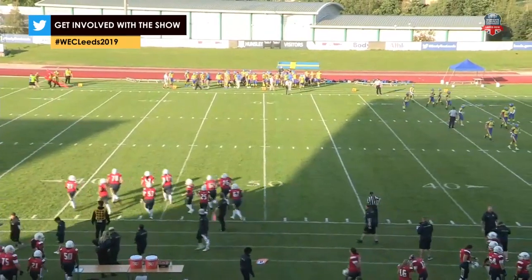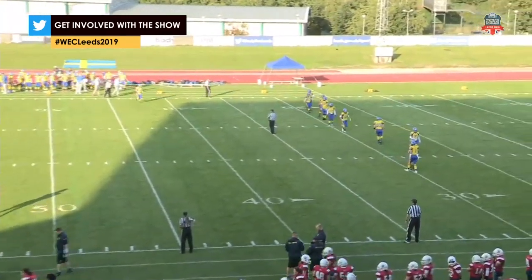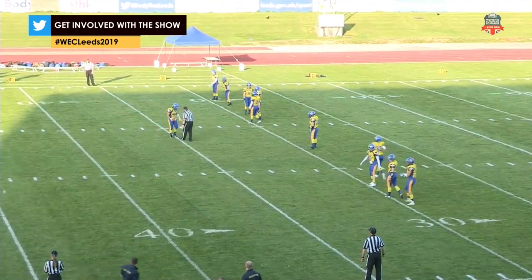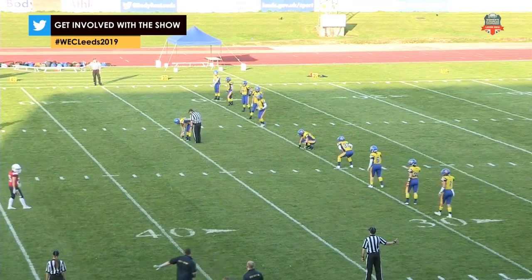We'll have to see how that plays out and whether that plays into Great Britain's advantage or theirs. You would like to get off to a good start for your GB offence, but you're the home nation, there's a lot of nerves. You're coming out and maybe you do put your defence on the field — not a bad call by the Swedes. Let's see how it plays out.